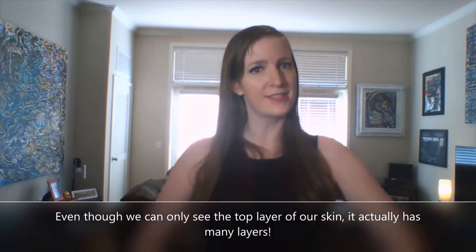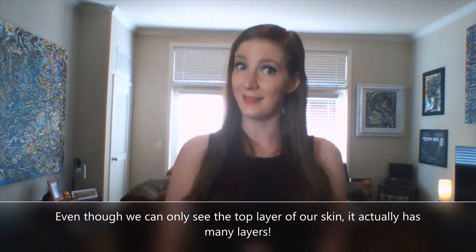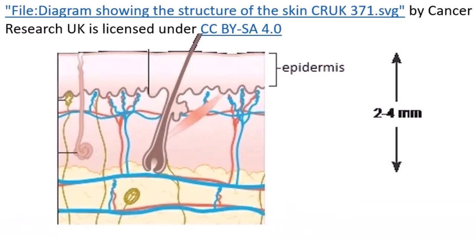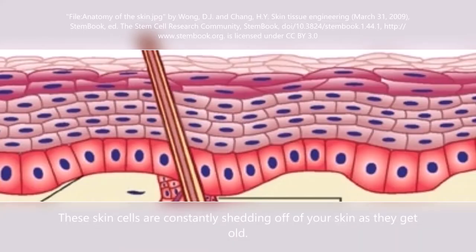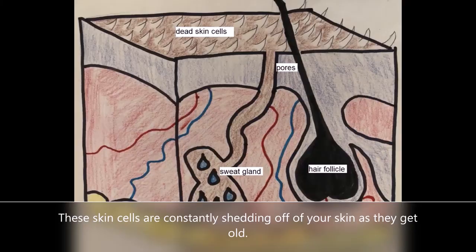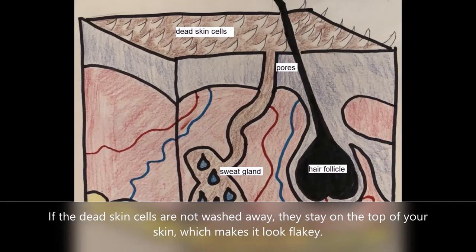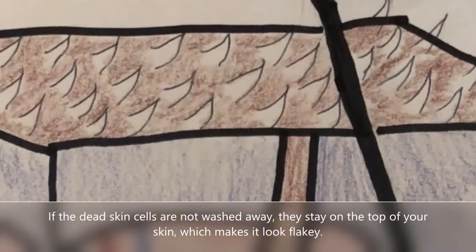Even though we can only see the top layer of skin, it actually has many layers. The top layer, called the epidermis, is as thin as a sheet of paper. Our epidermis is made up of little particles called skin cells. These skin cells are constantly shedding off of your skin as they get old. If the dead skin cells are not washed away, they stay on the top of your skin, which makes it look flaky.